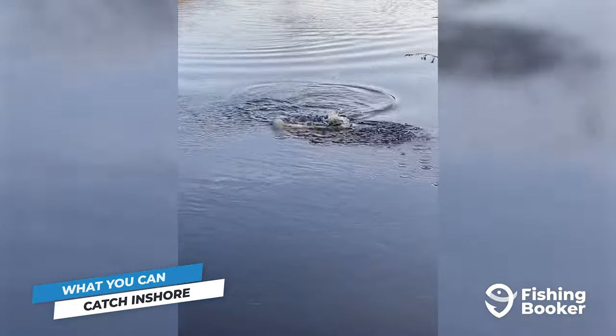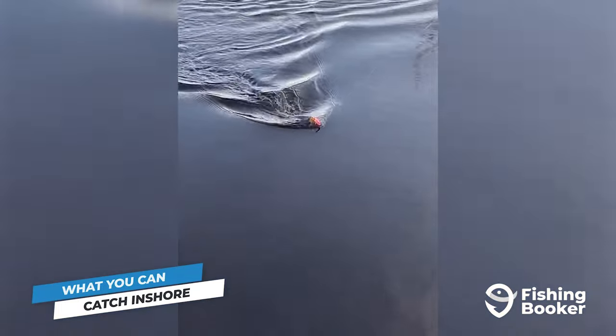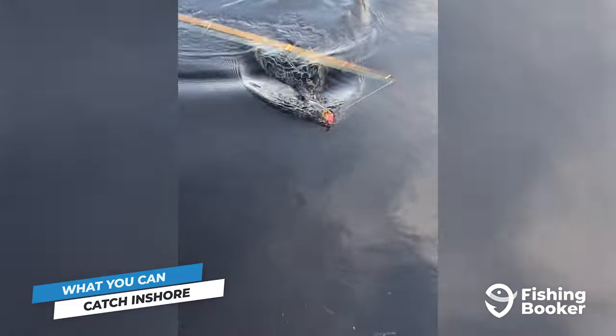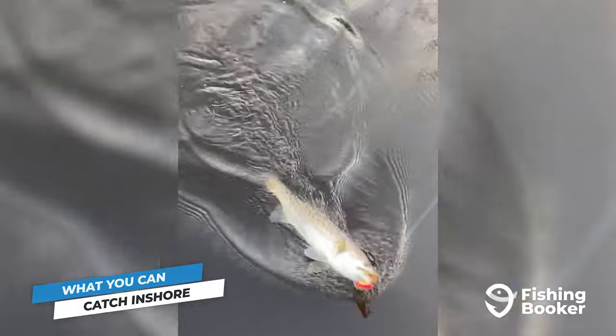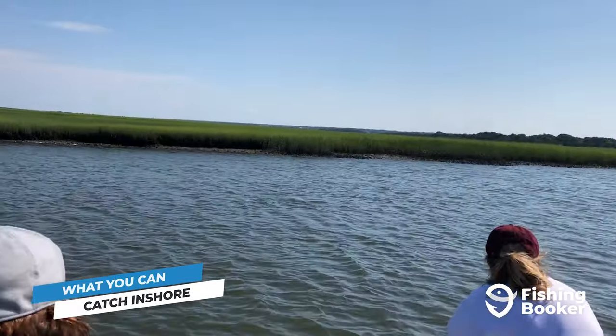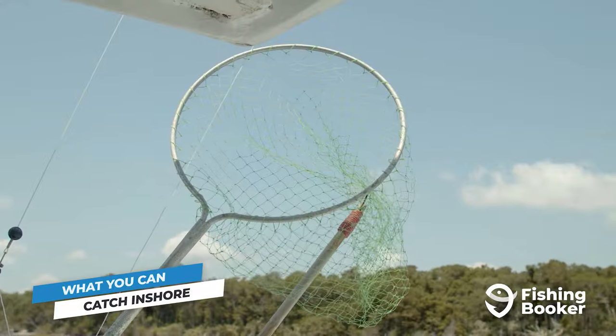As for speckled trout, like redfish, they're usually a year-round target, especially in the bays and tributaries of the Cape Fear River. But the best time to fish for them is actually in the coldest months of the year. Inshore trips are a great choice if you're fishing with the family, or if you'd like to try and cast a line from the shore or the piers.